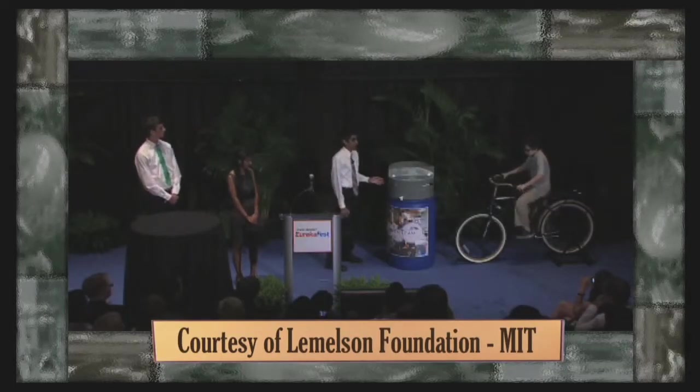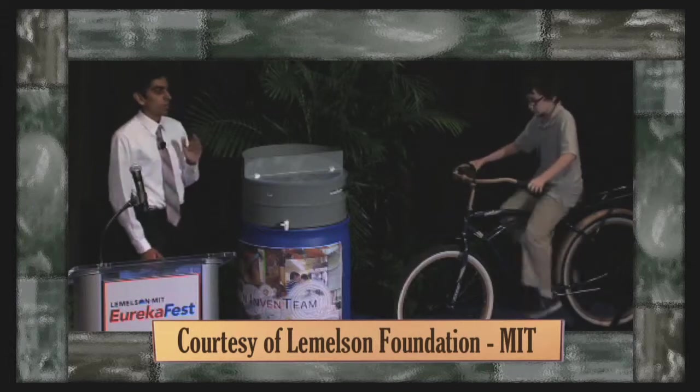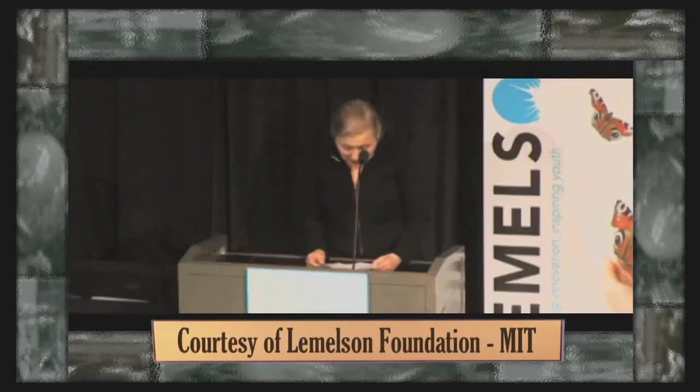Eureka Fest is an annual event sponsored by MIT. The Lemelson Foundation at MIT gives grants to high school and college students and cash awards to established adult inventors. My husband Jerry believed that the path to our country's dynamic and prosperous future was due to inventive minds.